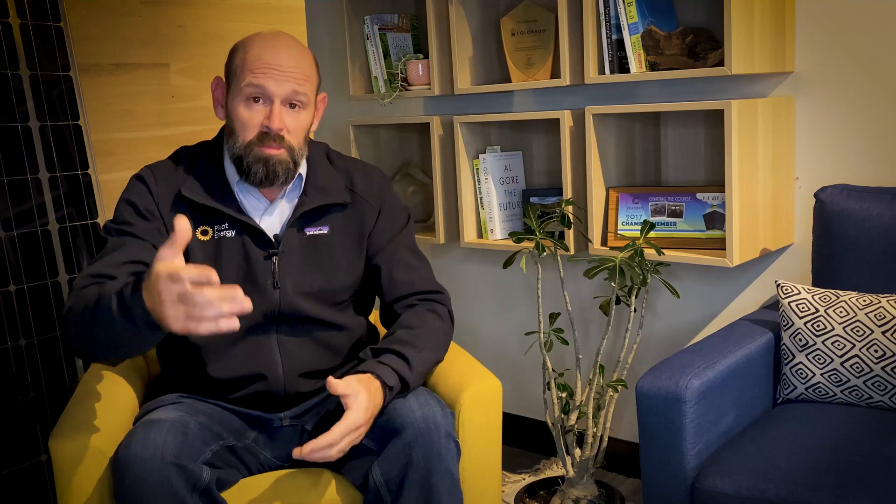If you want to stay up to date on the latest and greatest in commercial solar and community solar, please give our channel a subscribe.